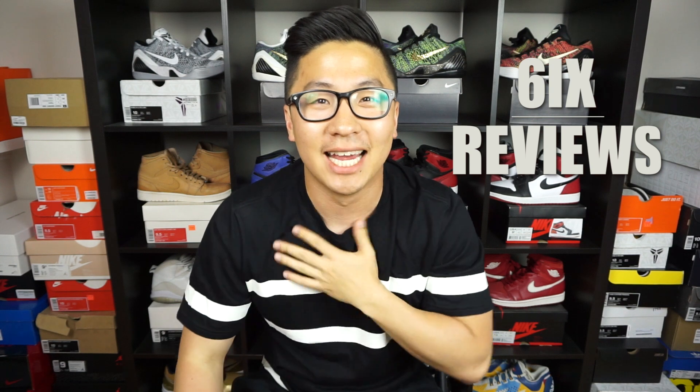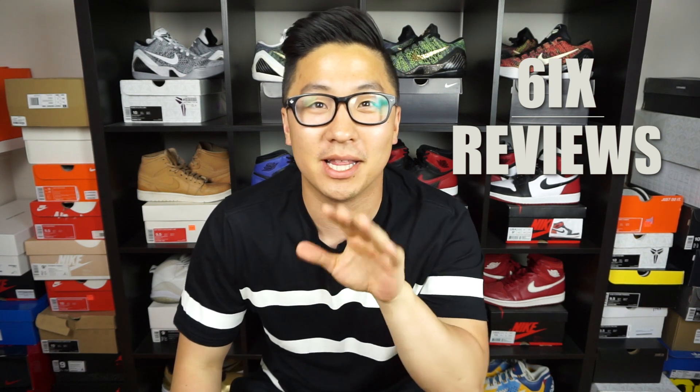What up guys, it's your boy Six Sam coming at you from Six Reviews. My voice isn't normally like this — I do have a little bit of a cough, or I'm not sure what's going on, but I am going to sound like this for the whole video, so I hope you guys can bear with me.